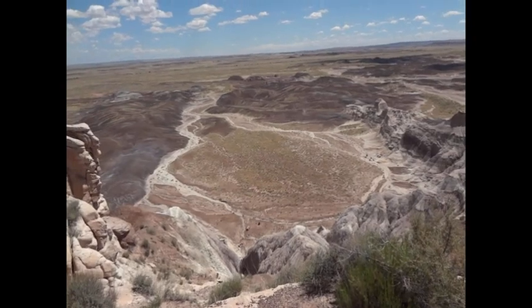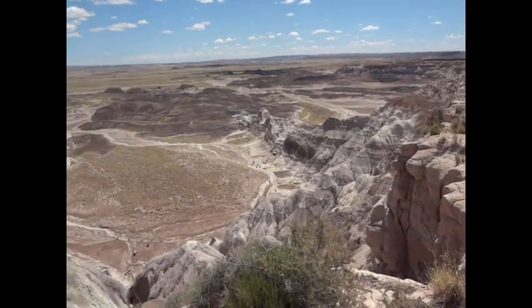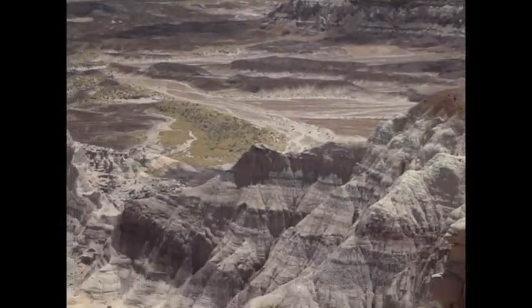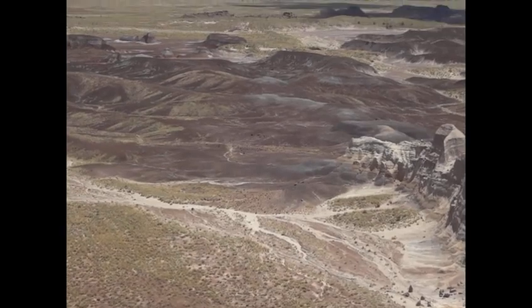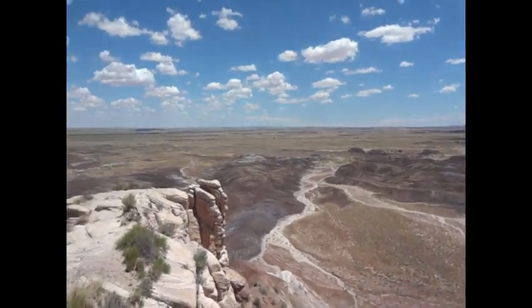There's another area of the park we came across. Deep pit here, nice views. Nice colors on the hills. Pretty neat. You can see how flat this desert is.